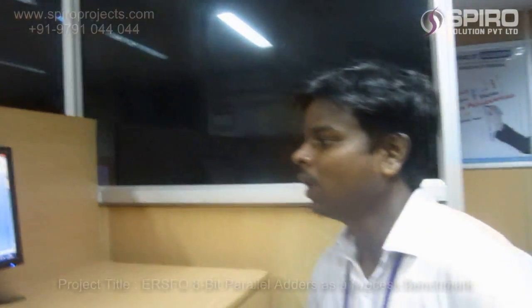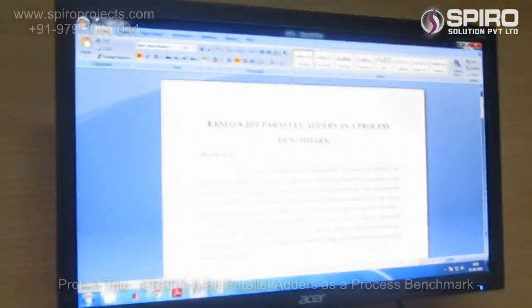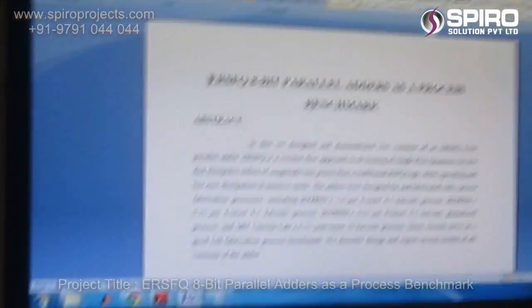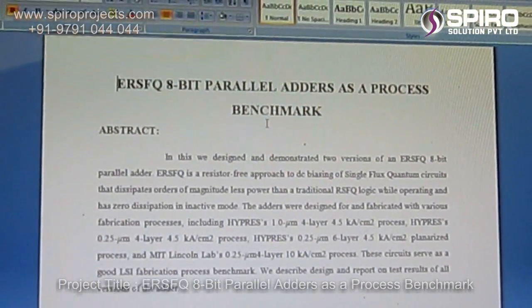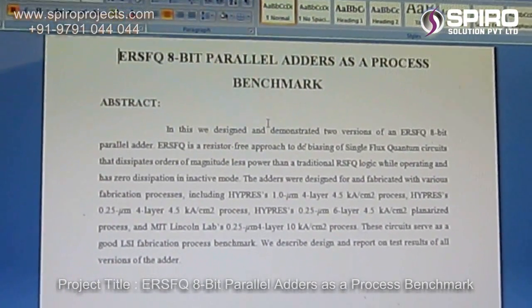Hi, I am Rakshman. I am working as a VLSI programmer in Spyro Solutions, Chennai. I am here to explain about the ERSFQ 8-bit parallel ladder as a benchmark. In this paper, we have to see how the verification code has been generated for the 8-bit parallel ladder.